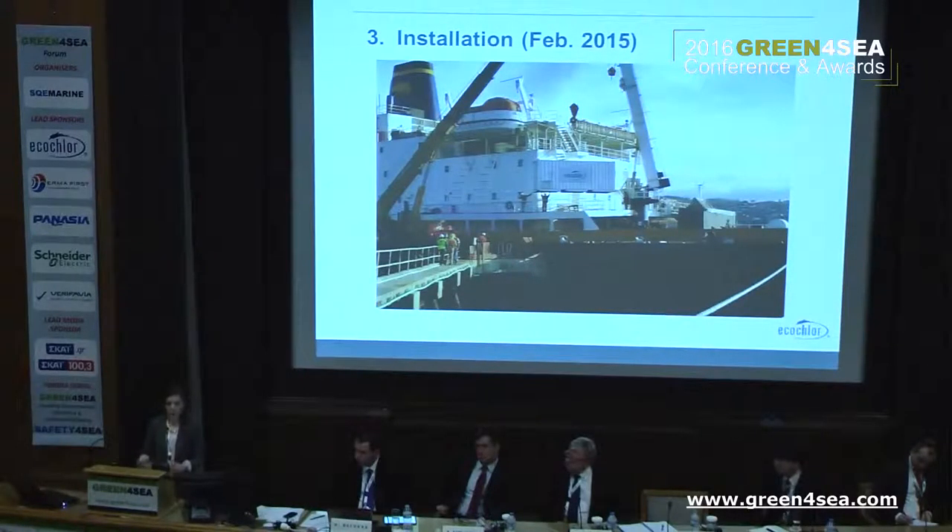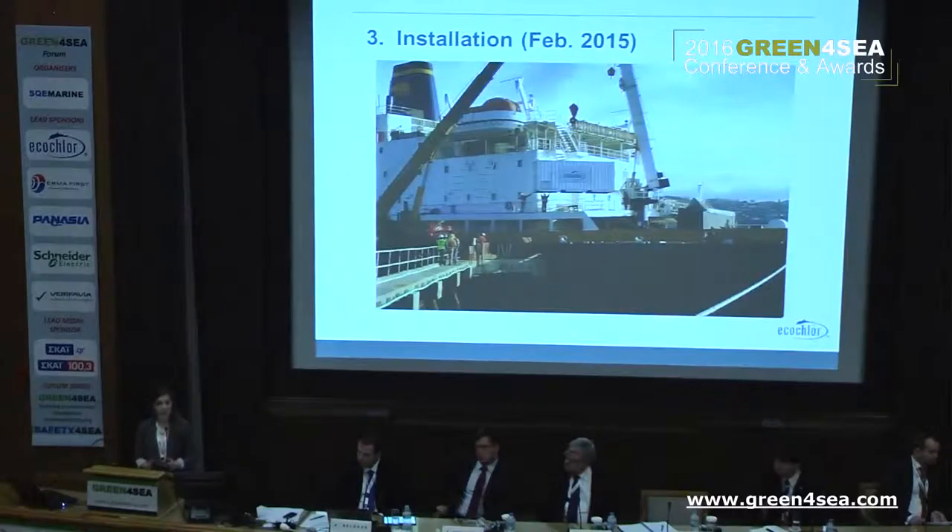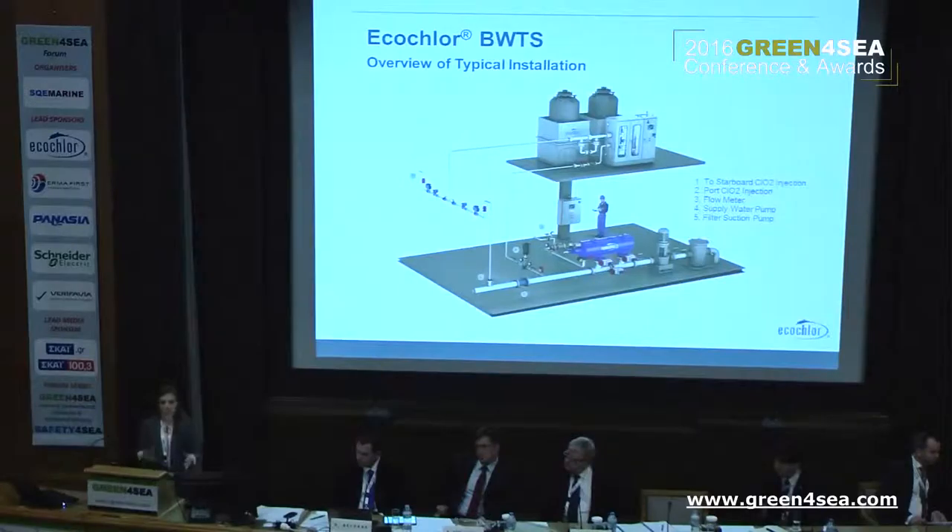Once we had everything lined up and our system built, our installation occurred in February of 2015. Here we have a picture of our system being delivered to the Golden Bear facility — it's located in the shipping container being lifted onto the vessel, with our big Equichlor logo on it. In a typical shipboard installation, our filter would be in close proximity to the ballast pumps in the engine room or cargo pump room, and the treatment system — chemical storage tanks, generator cabinet, and control panel — installed in any convenient available space on the vessel.